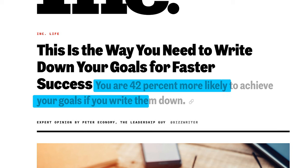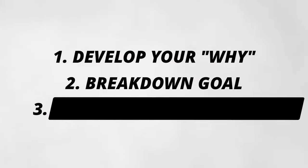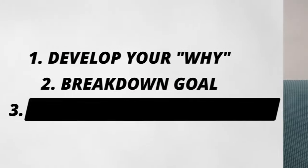Studies have shown that you are 42% more likely to achieve your goals by just doing this one simple thing. The second step is to break down the goal into manageable parts. Rather than looking at a lump sum figure, break down the goal into monthly parts.